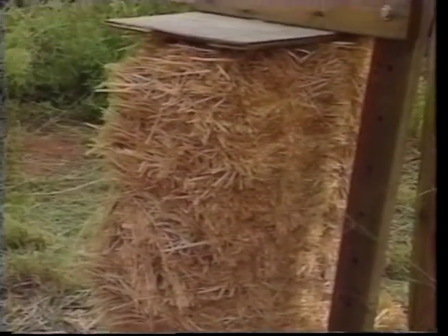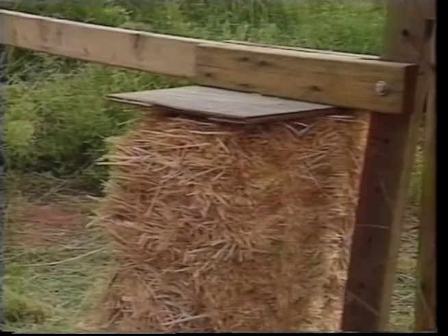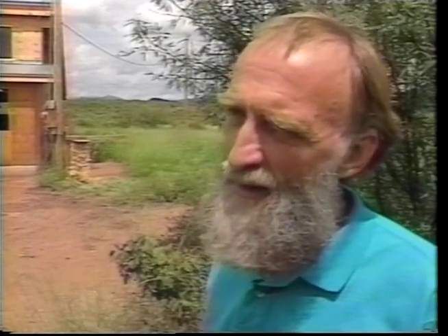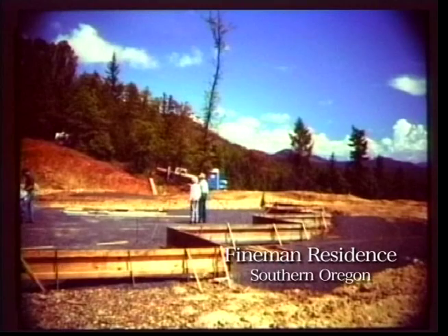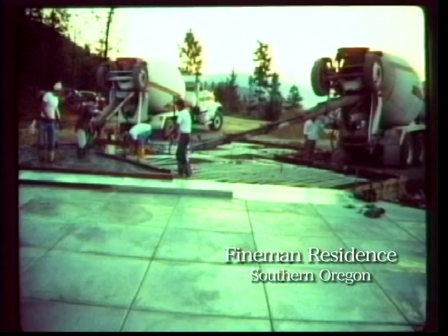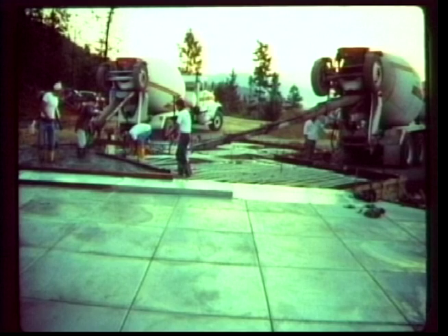The straw used for construction is the same straw you'd see in a field — the dead, dry stems of things like wheat, oats, barley, or rice that are cut and baled after the seed heads have been harvested for the grain. So it's basically a waste product. The construction technique is relatively simple. We start off by putting in a good foundation, which was then waterproofed on top so no moisture could wick up through and affect the bales.